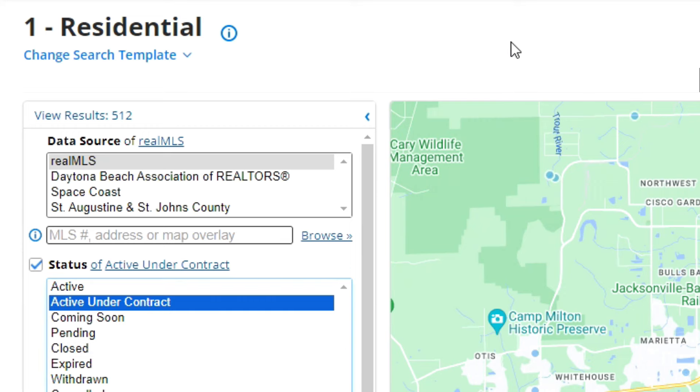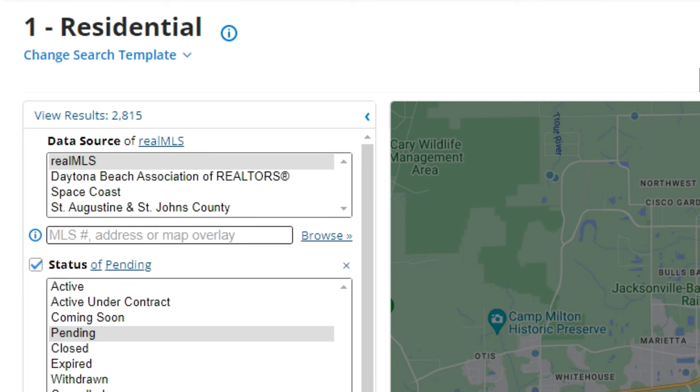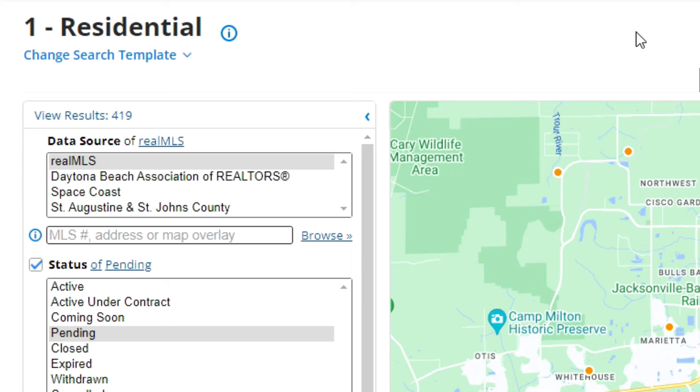Next we're going to take a look and see how many are active under contract. That number is 1,394. Those are ones that are under contract but have a contingency — inspections, appraisals, financing, having to sell another house, whatever. Then we look at how many went pending in the last seven days. That number is 419. Once they clear the contingency, they go into pending status, but not all pending sell. When we add up the active under contract and the pending, you get your total under contract.